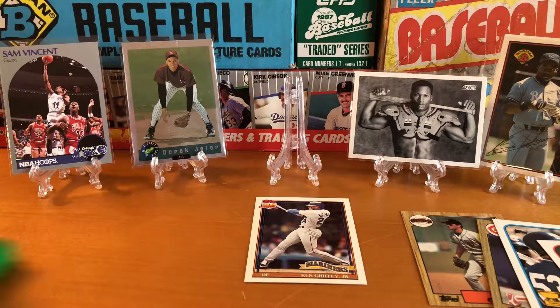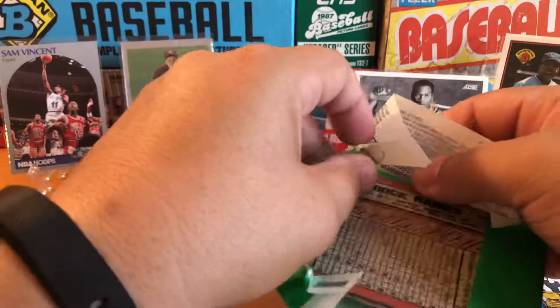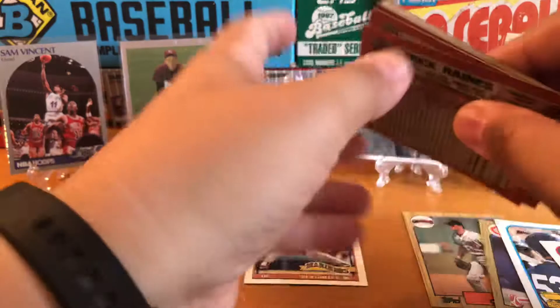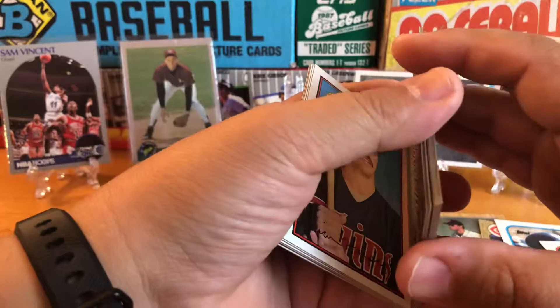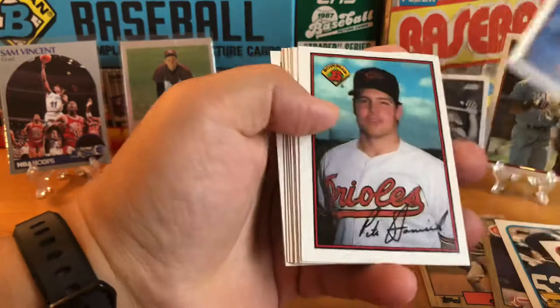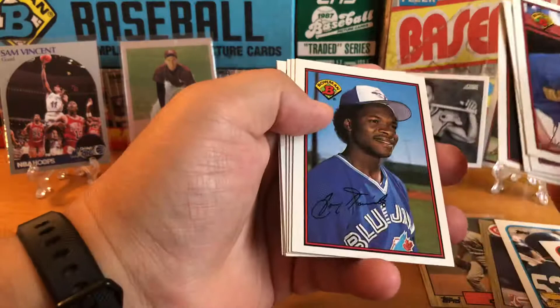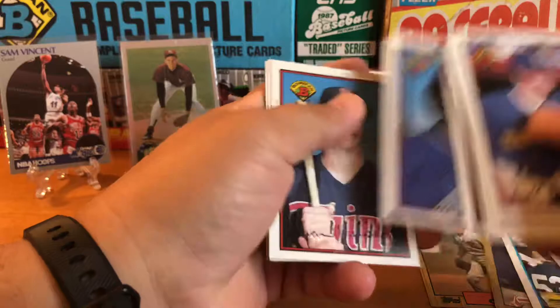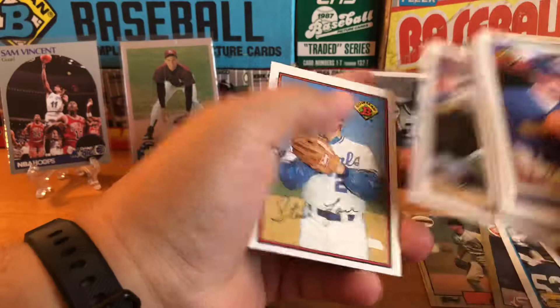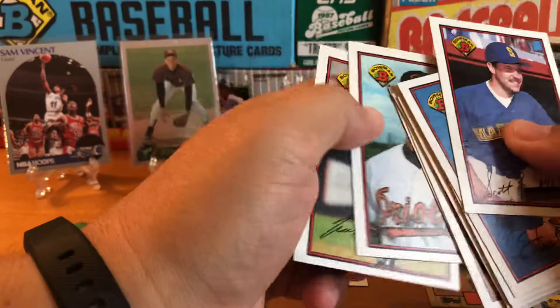Let's do the two '89 Bowmans. Looking for Griffey — they did include him in this set as opposed to the Topps flagship set where they put him in update. Tim Raines on the back, Jerry Brown on that side. I also like trying to guess these names: Scott Bankhead, Steve Wilson, Pete Harnish, Stanasek, Steve Lyons, Tim Flannery, Jerry Brown, Tony Fernandez, Brian Harper, Glenn Wilson, Steve Farr, Brady Anderson — early Brady Anderson — and then Tim Raines, Hall of Famer.